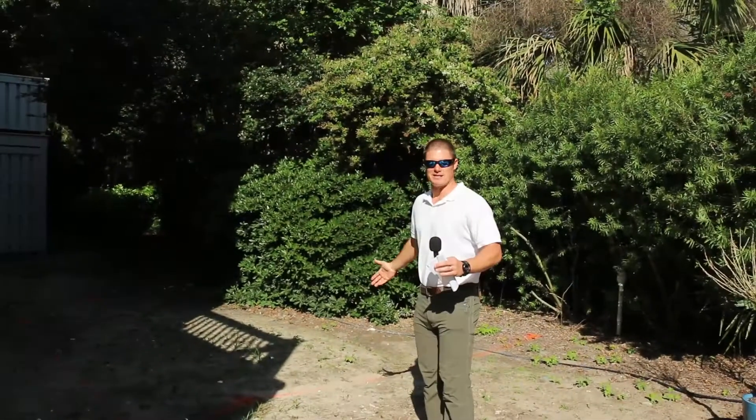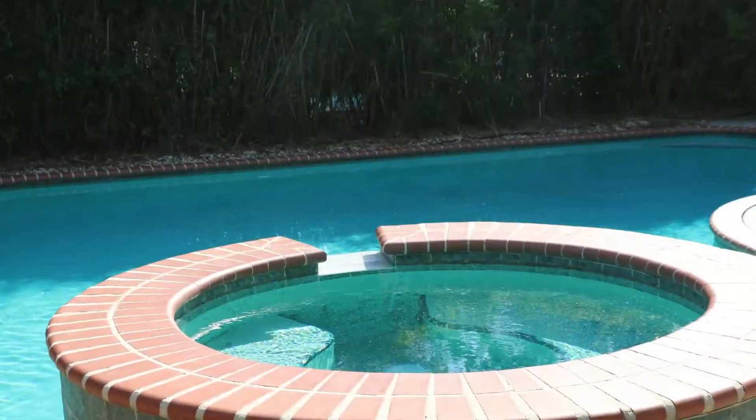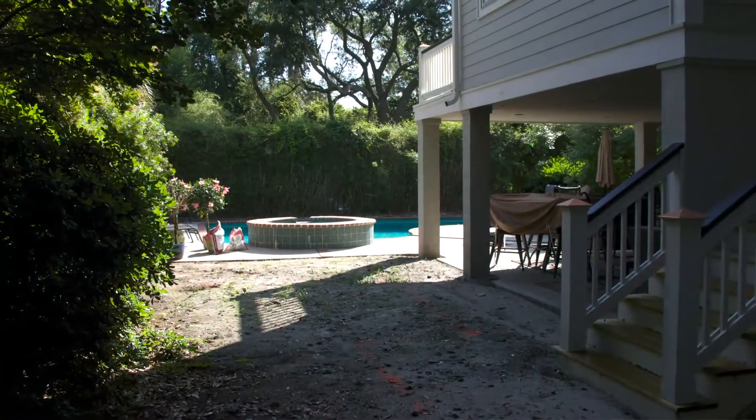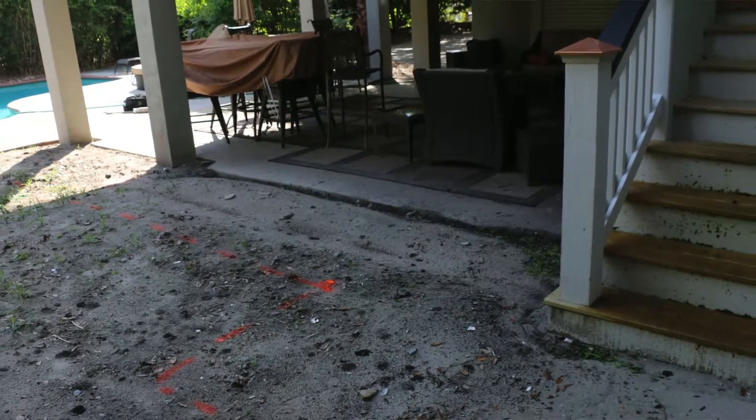Basically what we're doing here, we already have a beautiful pool over here, we have an outdoor living area over here, then we have this space. So what we're going to do is try to connect the pool, the outdoor living area, and the staircase. We're going to install 24 by 24 inch tabby stepping stones along here.